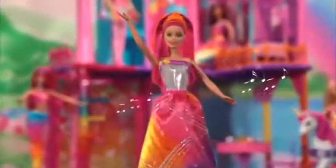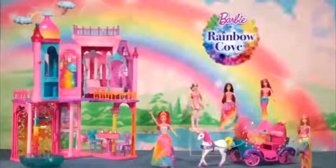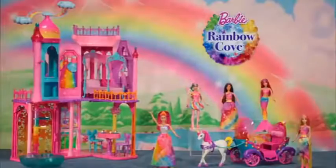At the Rainbow Princess Castle, there's room for all the rainbow friends here. What a fantastical world of rainbow magic fun! With Barbie Rainbow Cove Princess — castle, carriage, and dolls — each sold separately.